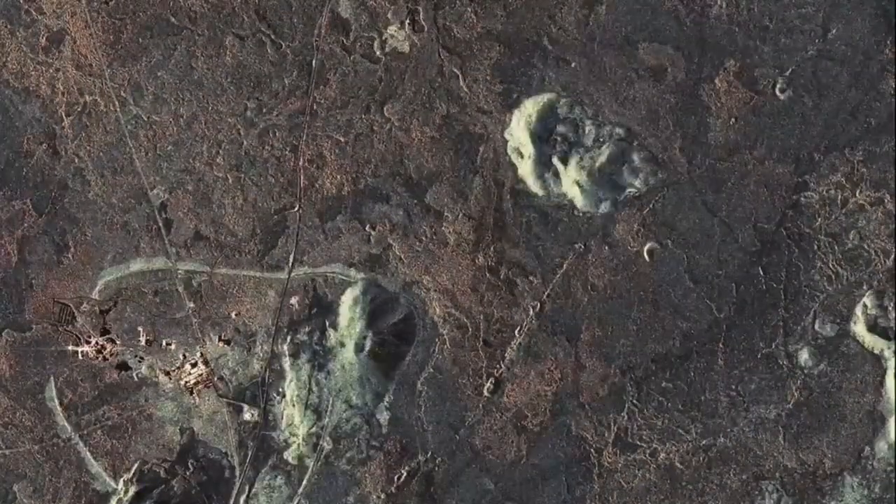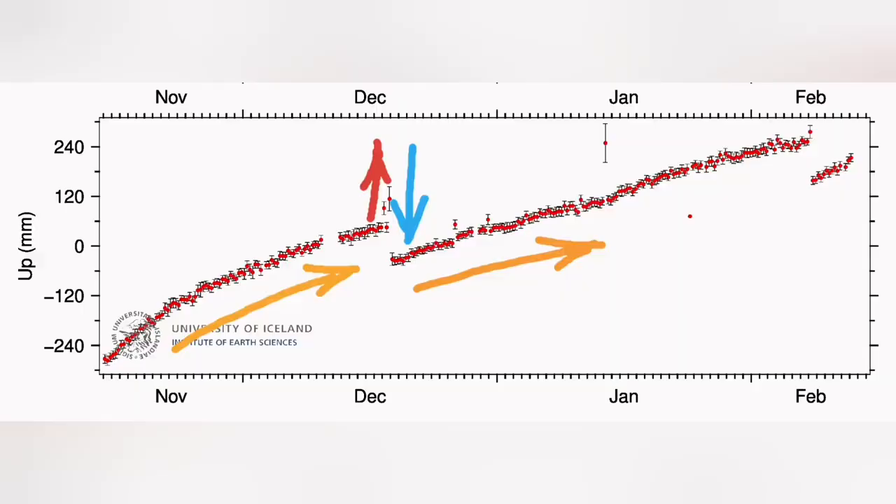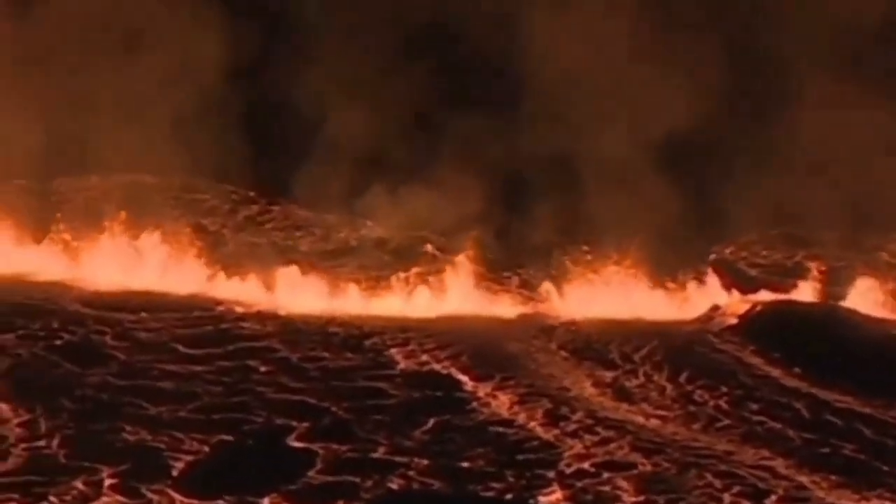Svartsengi itself is relatively safe — the magma has compacted the ground in that area. Then we had the January eruption, which was a single outlier. We didn't have any rise or drop in the major signal, just one peak. It was quite far from that region.